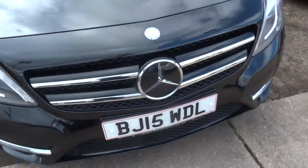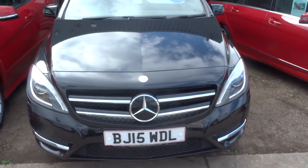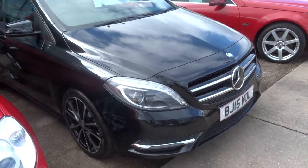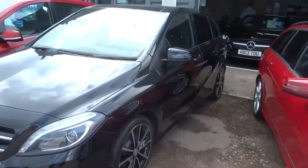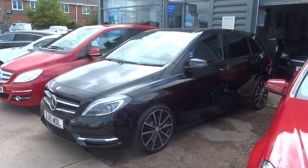If you'd like a part exchange we can organise that for you as well. Our number is 01926 267813. The car's done just over 22,000 miles. My name's Tom, my father's called Kevin — he's the other salesman here. If you'd like a test drive or would like to purchase the car, we look forward to speaking to you. Thank you.